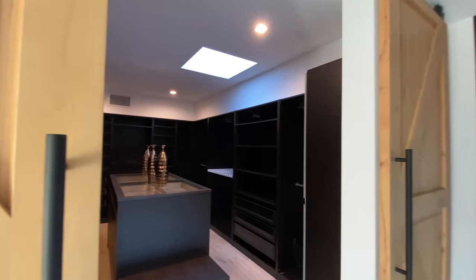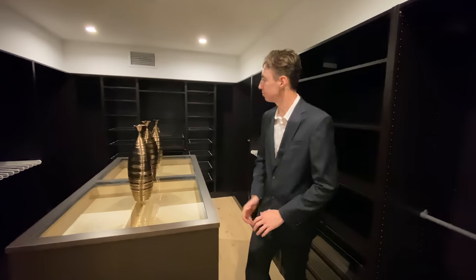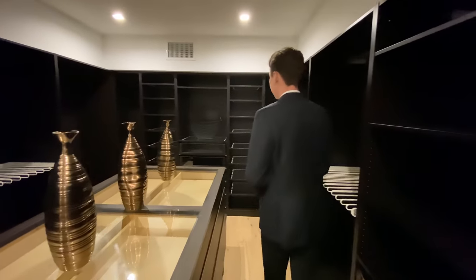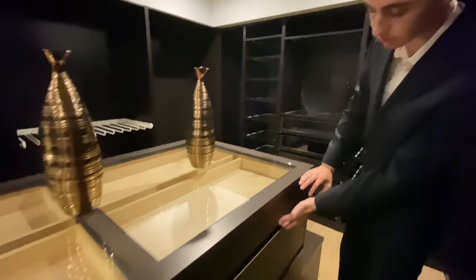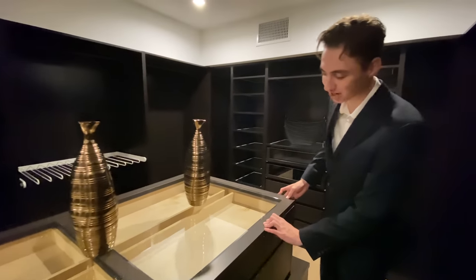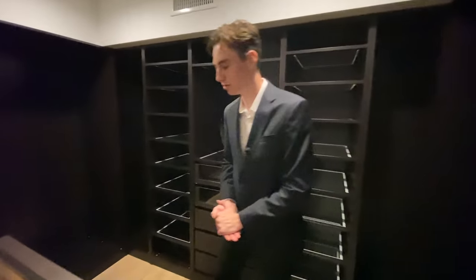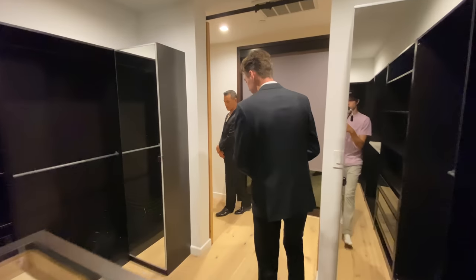Walking into this beautiful closet — it's the lady's dream closet, with plenty of storage for handbags, shoes, and jewelry right here in this wooden center island. Soft-close drawers — we love those — and a glass feature so you can see through to whatever jewelry you have inside.